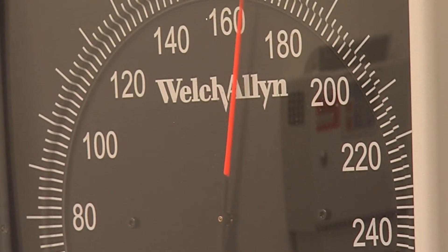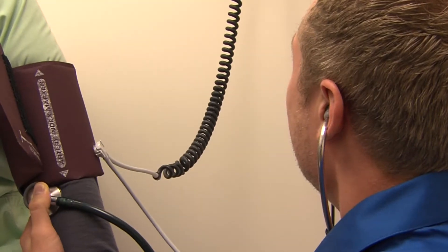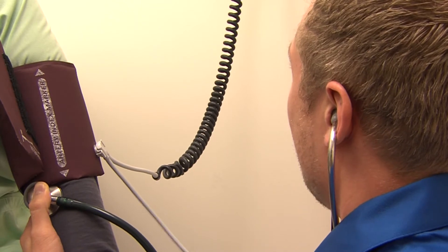If your blood pressure is hanging out in that 150 to 180 systolic range, it's probably not going to lead to any symptoms. If it's really high, it can cause things like headaches and vision changes, but it's a silent problem. A lot of times patients don't realize that their blood pressure is elevated.